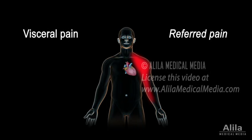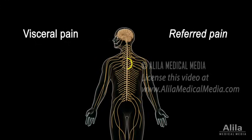This happens because of the convergence of pain pathways at the spinal cord level. In this example, spinal segments T1 to T5 receive pain signals from the heart, as well as the shoulders and arms, and the brain cannot tell them apart.